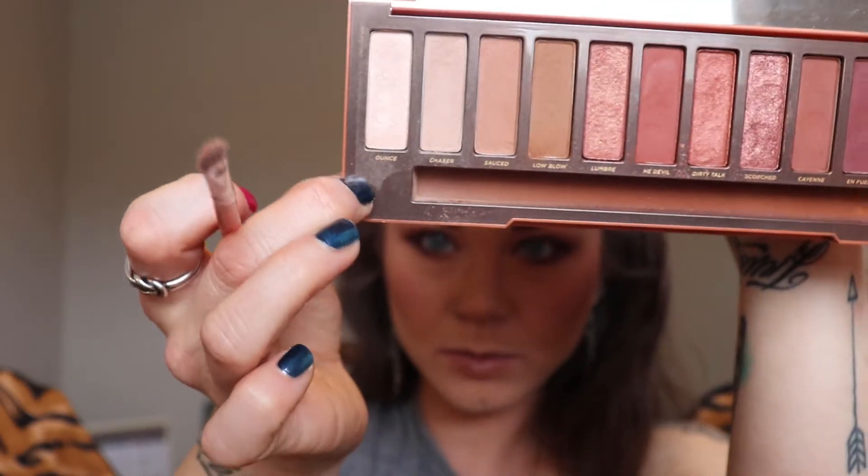And then we're going to take a small dense brush and go in with Ounce, which is the first shade — more of a cream with a little glittery shimmer to it — and use that on the underbrow and also in the inner corner. Then I wipe my brush off and slightly bring it onto the lid and the lower lash line.